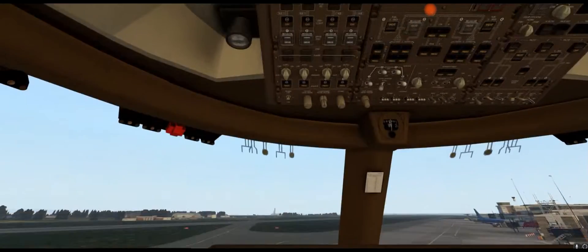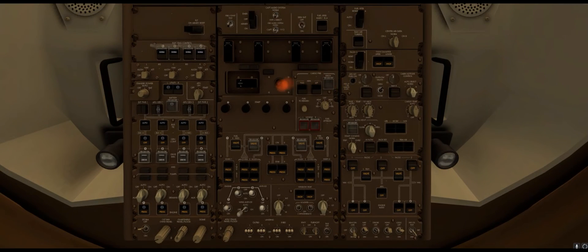This product has been in development for quite some time and has been out for a while now as well. It costs $55, and for that you get the passenger variant of the Intercontinental aircraft and also the freighter version. That's a superb package.